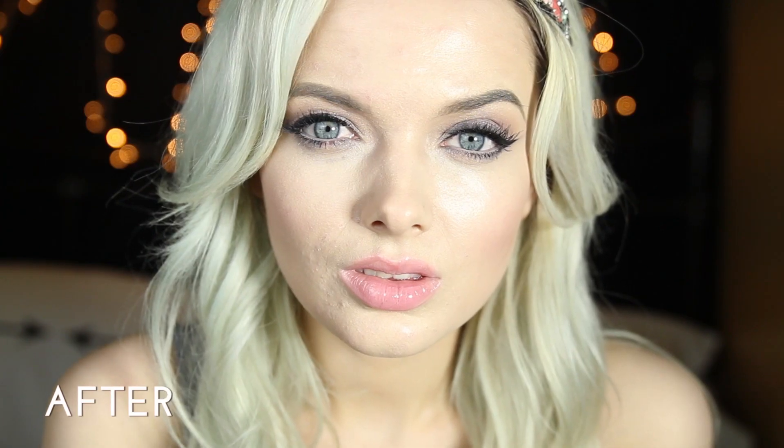Hi guys and welcome back. In today's tutorial I'm going to be showing you how to do this quick and easy acne coverage date night makeup look.